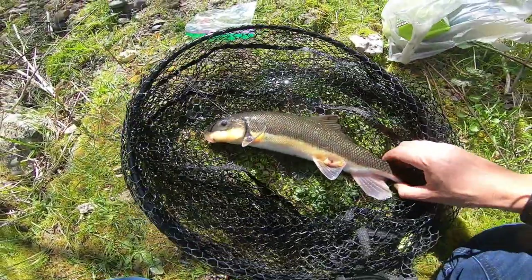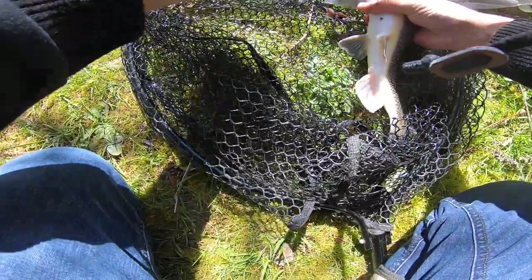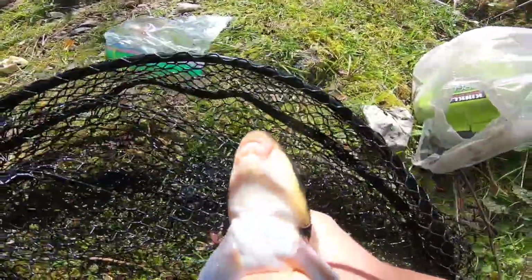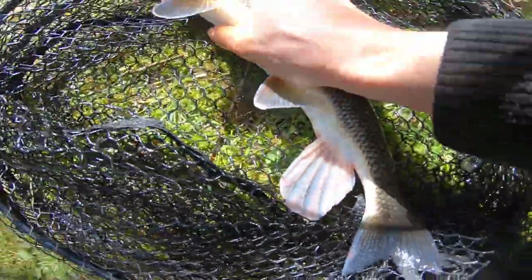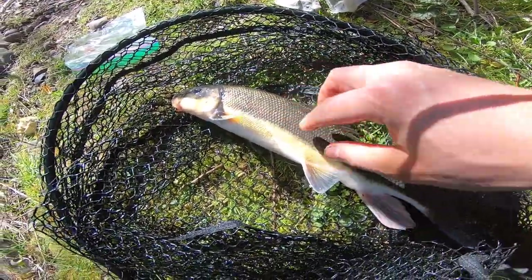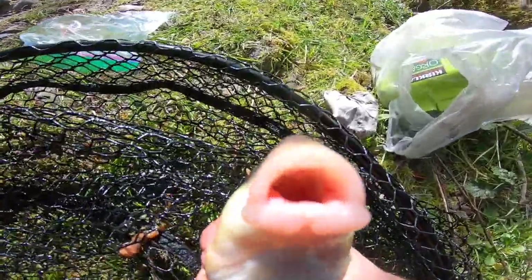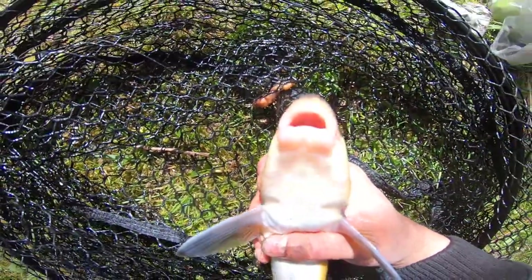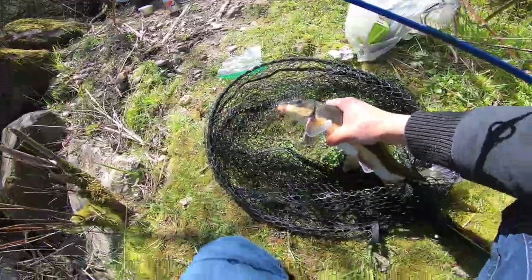Nice, got my first large-scale sucker. Pretty cool fish — it's a spawning male. Look at those tubercles on its tail. These ones also get a dark stripe on their sides, the males, but this one doesn't have it. Check out his mouth. I'm going to take this home and try it out, see what it tastes like.